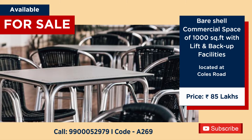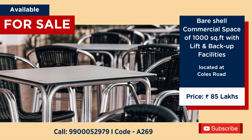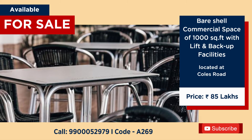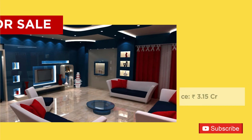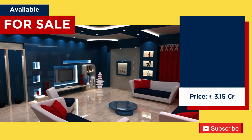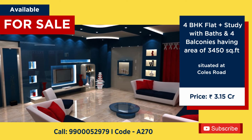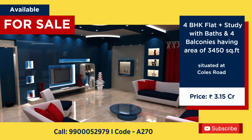Commercial space available for sale close to Coles Road, 1000 square feet, bare shell with lift and power backup, price 85 lakhs. 4 BHK with study available for sale at Coles Road, 3450 square feet, price 3 crore 15 lakhs.